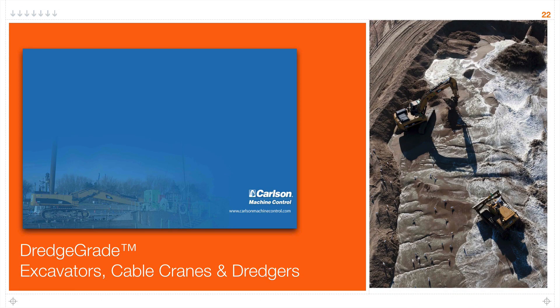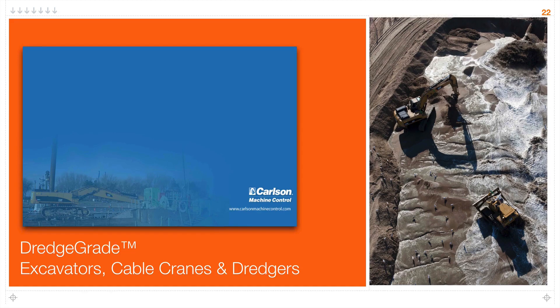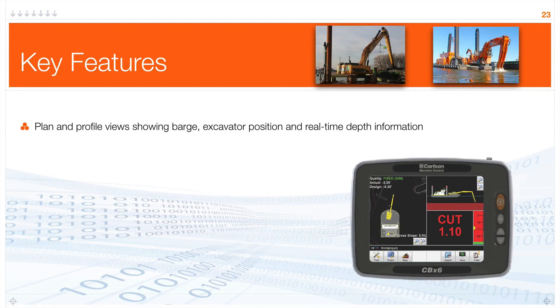Let's talk about our dredge grade package. The name is a little misleading — basically it's a package that accommodates body-boom-stick-bucket type machines: excavators, cable cranes, dredgers, but also drag lines and shovels. We build those machine configurations out of this package. Speaking briefly on dredging applications — while not as prevalent in mining, there are mining operations getting limestone or aluminum underwater, so these do apply. After this, we can tie that into waste shovels and loaders.